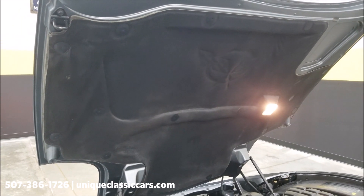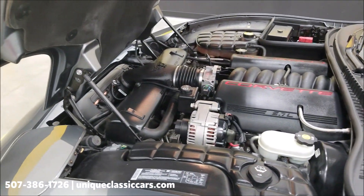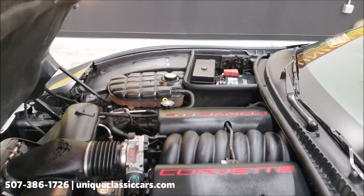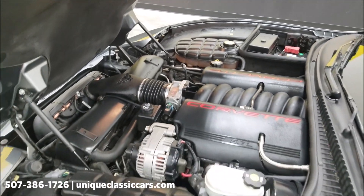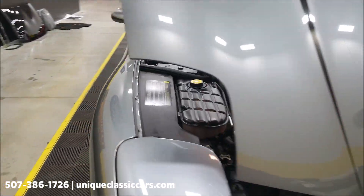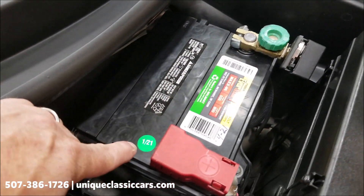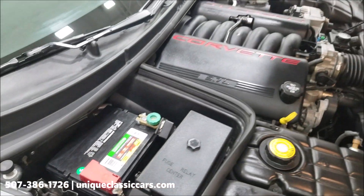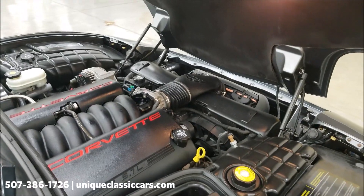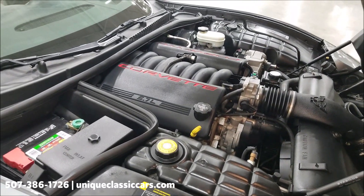Take a look at the hood liner — don't think this thing's been driven in any inclement weather at all, nice and clean. Speaking of clean, look at this engine bay: 350 horsepower, 5.7-liter LS1 — nice and tidy, sounds as it should, looks good. There's a battery cutoff on here, and the battery was replaced January 2021, so again newer battery and tires. Just what you'd expect — stock Corvette engine.